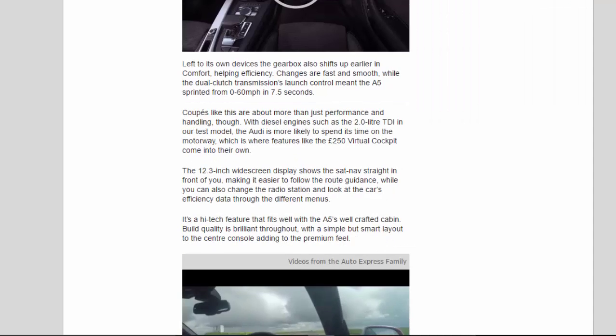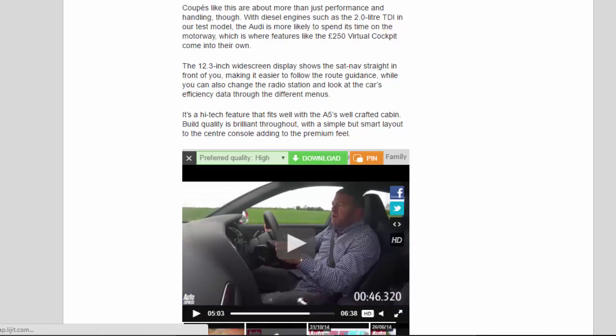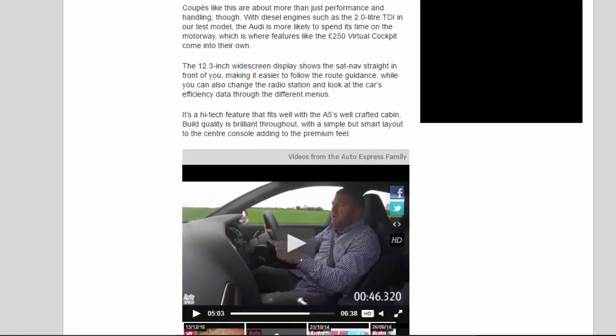Coupes like this are about more than just performance and handling, though. With a diesel engine such as the 2.0L TDI in our test model, the Audi is more likely to spend its time on the motorway, which is where features like the £250 virtual cockpit come into their own. The 12.3-inch widescreen display shows the sat-nav straight in front of you, making it easier to follow the route guidance, while you can also change the radio station and look at the car's efficiency data through the different menus.